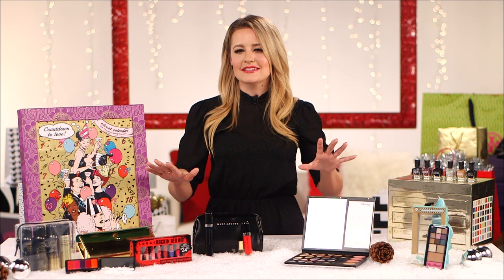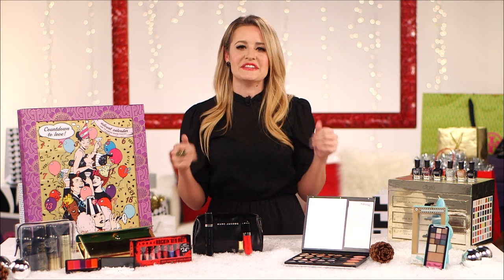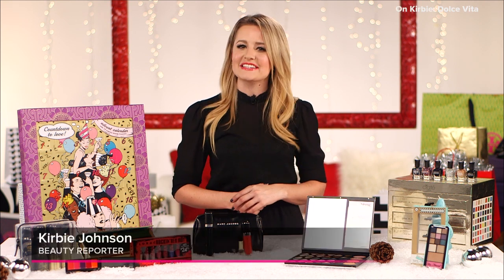And now there's no reason not to give a gorgeous beauty gift this season with these top 10 picks. I'm Kirby, and we'll see you next time.